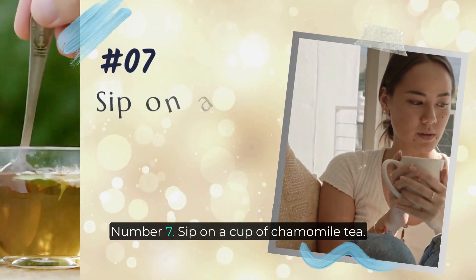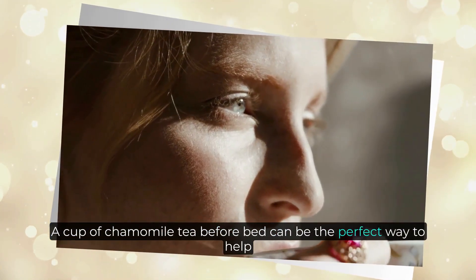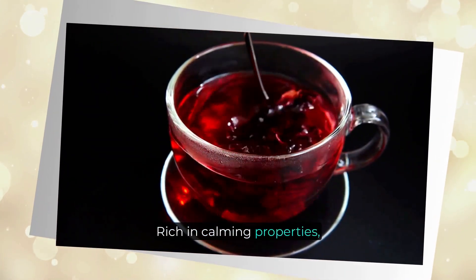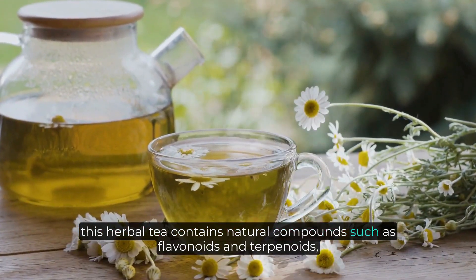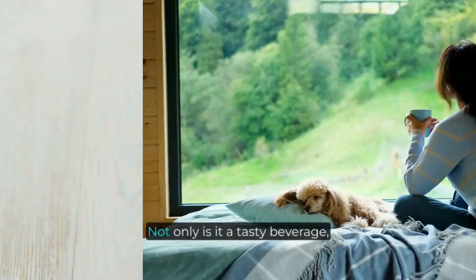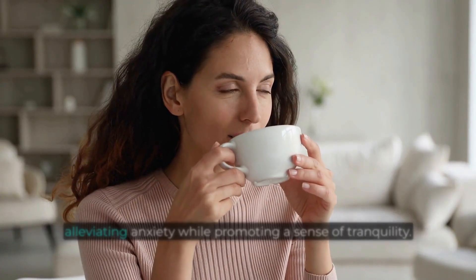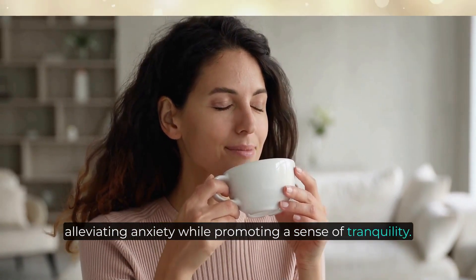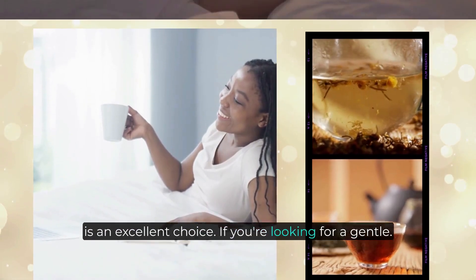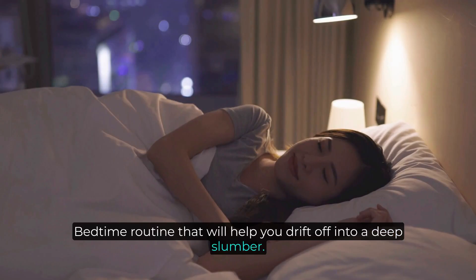Number seven: sip on a cup of chamomile tea. A cup of chamomile tea before bed can be the perfect way to help your body and mind relax for an upcoming restful sleep. Rich in calming properties, this herbal tea contains natural compounds such as flavonoids and terpenoids, which help reduce stress, soothe your nervous system, and ease tension. Its anti-inflammatory and antioxidant benefits also aid in alleviating anxiety while promoting a sense of tranquility. Sipping on chamomile tea an hour before going to bed is an excellent choice for a gentle pre-bedtime routine.